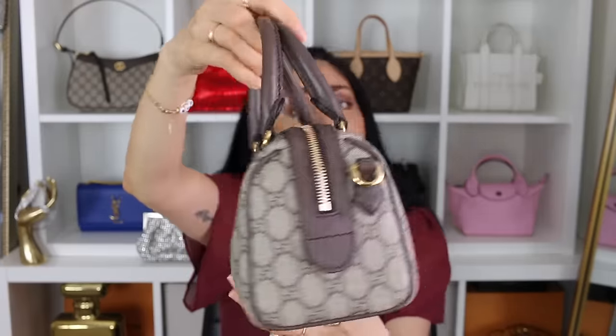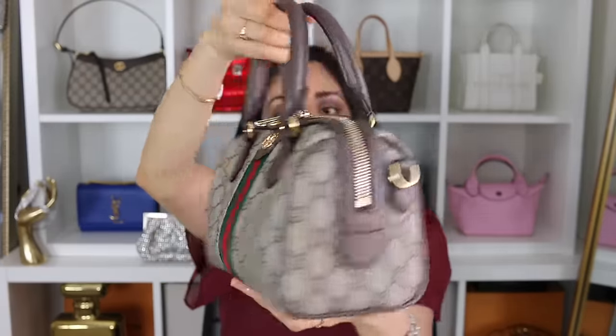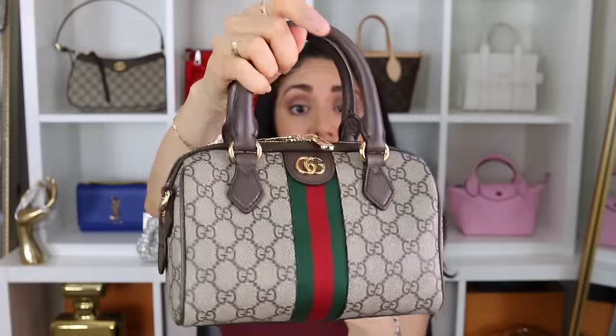That brings us to bag number two, which is the Gucci Ophidia GG mini top handle bag in the oatmeal beige and ebony canvas. I freaking love this bag. Because we've been having really weird, very wet winter weather, I love that I don't have to worry about the rain or the elements. I can just use this bag — again, it's the whole grab-and-go, don't-think-about-it. And it's been wonderful.